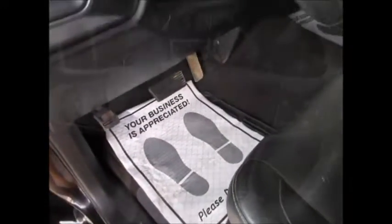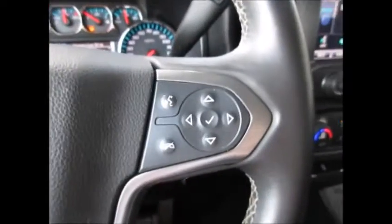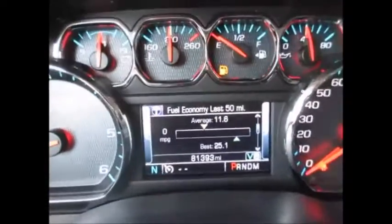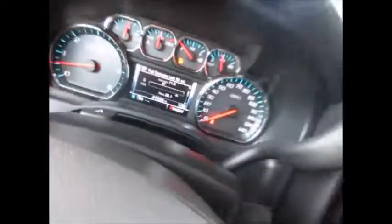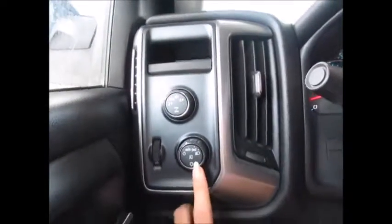The steering wheel has cruise control buttons on the left-hand side and Bluetooth and media controls on the right. Currently at 81,393 miles on the odometer. It features select shift technology, four-wheel drive, automatic headlights, fog lights, and remote start.